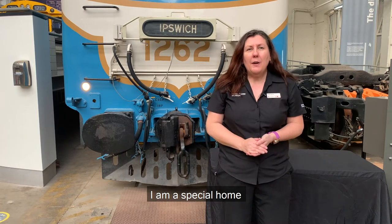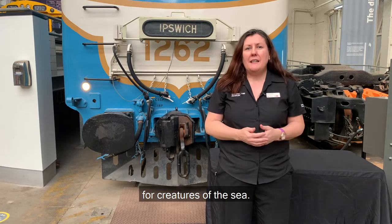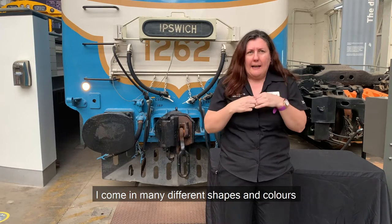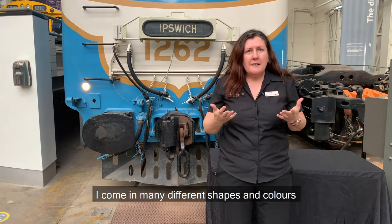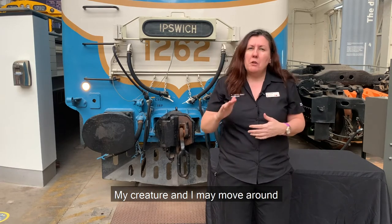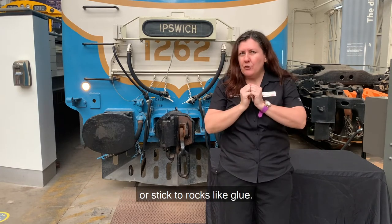I am a special home for creatures of the sea. I'm quite hard but my creatures are squishy. I come in many different shapes and colors and lots of sizes too. My creature and I may move around or stick to rocks like glue.